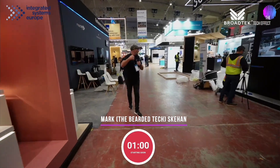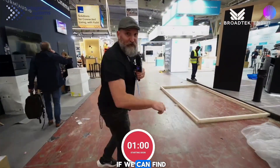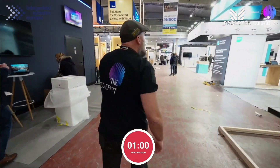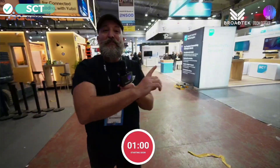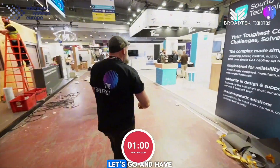Hey Pete! Come with me! It's time to spend a hot minute with Mark. Let's go and see if we can find someone to tap on the shoulder. We've got SCT, Sound Control Technologies. Let's go and see if we can tap someone on the shoulder over here. Let's go and have a wander.